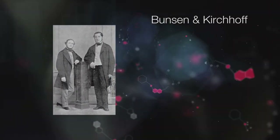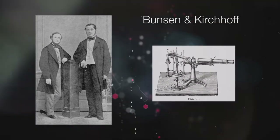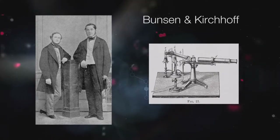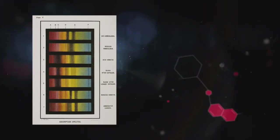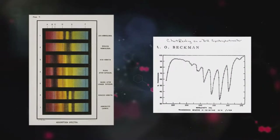By the mid-19th century, Robert Bunsen and Gustav Kirchhoff established that chemical elements both emit and absorb very particular colors, or wavelengths, of light, forming a characteristic fingerprint. Ongoing experiments demonstrated that atoms and molecules also have fingerprints at ultraviolet and infrared wavelengths, beyond visible light.